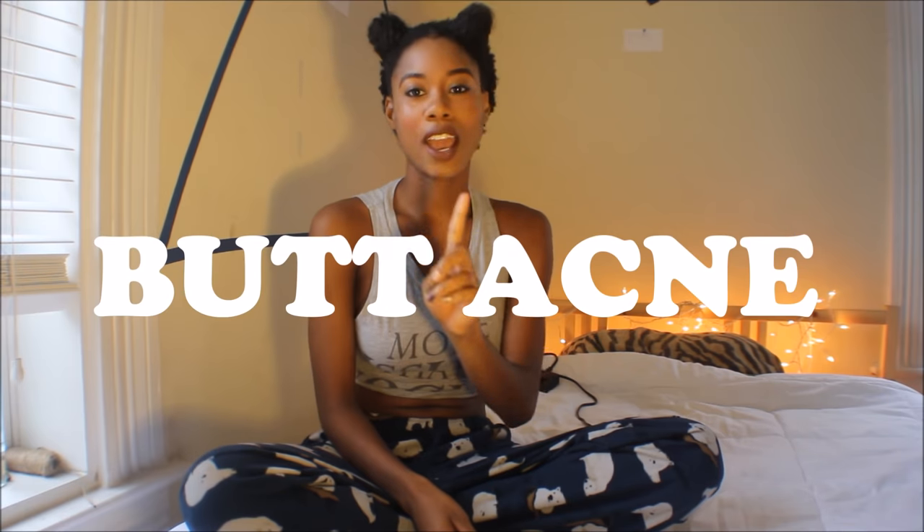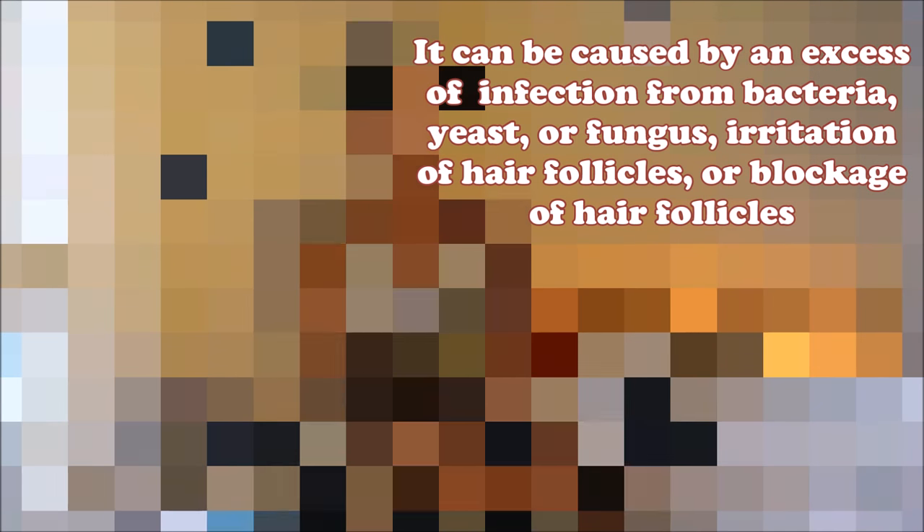Let's talk about butt acne. First of all, we're all humans, we all have skin, and certain things happen to human skin. I always just thought it was like bumps on your butt, but upon a little research, what it actually is is follicles plugged with oil, dirt, dead skin, and all that stuff, so you have to clean it out.